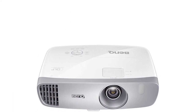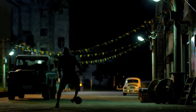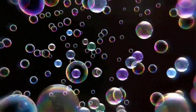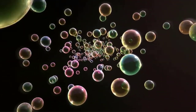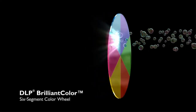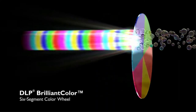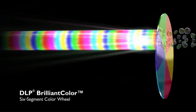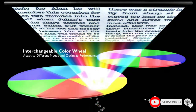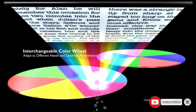Number three: the BenQ HT2050A projector for sports. This projector offers a lot of versatility backed up by strong image quality, so you can project the big game in screen sizes as large as 300 inches. It also gives you smooth motion handling and a fast response time that works well even for gaming. It's the best 1080p sports projector out there right now, offering so much versatility in an affordable package.